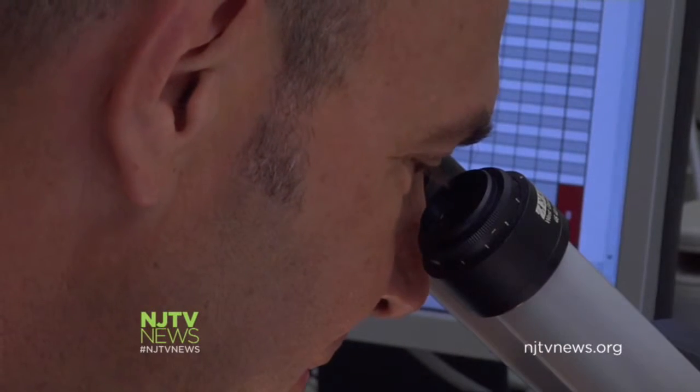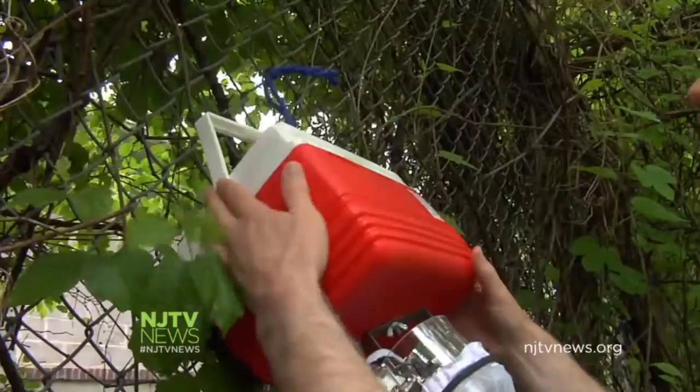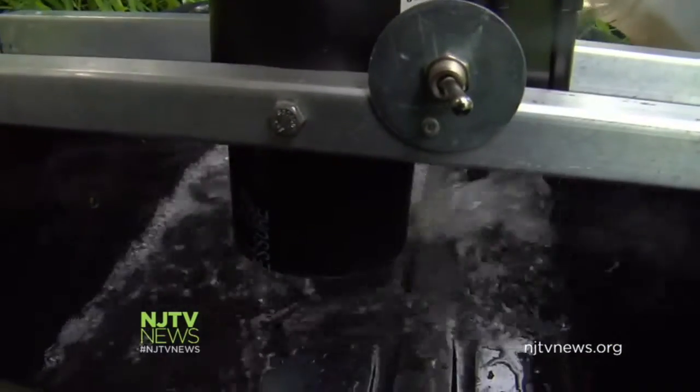In the surveillance lab, Aquaviva analyzes samples found in traps set throughout the county. Inspectors cut dry ice for one trap — the carbon dioxide attracts the bugs. Another trap is filled with stink water; that's what they call it. Basically, mosquitoes like really dirty water.